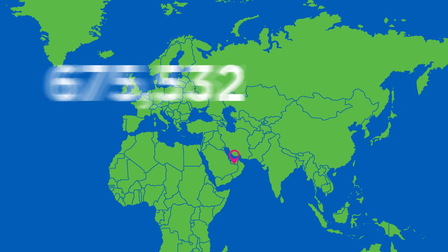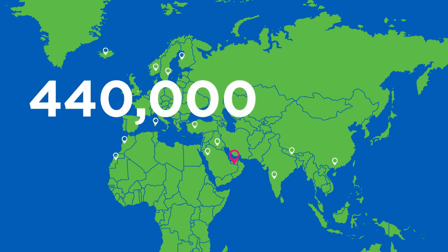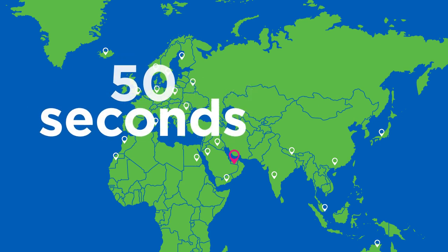In the last year, across all of our B2C and B2B platforms, we sold over 880,000 hotel rooms from a stock of 440,000 hotels, which means on average we sell a hotel room every 50 seconds and during peak every 20 seconds. To do this in near real time, we update our hotel inventory every second of every day.